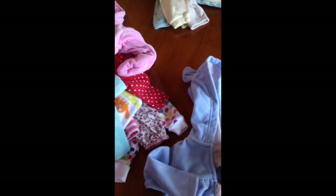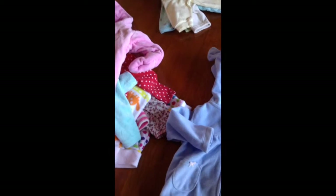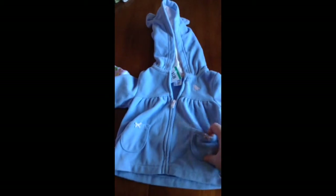And I got this jacket. It's from Carters and it was $2.00. Just a little zip up with cute little pockets and I love these little ears.